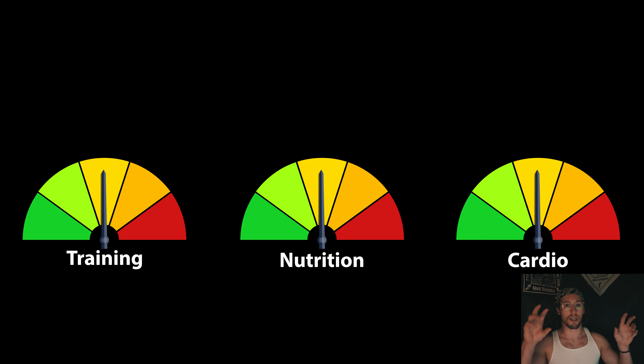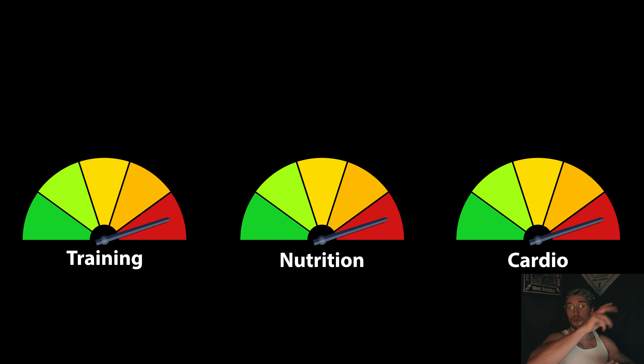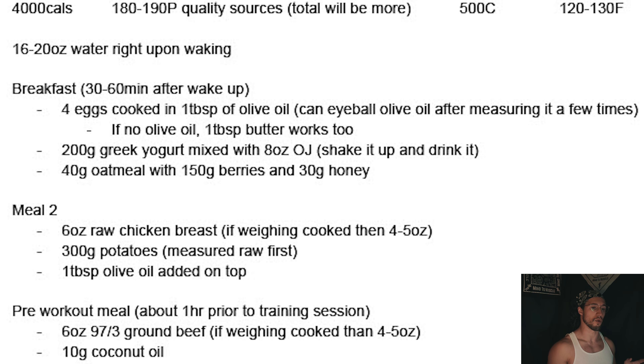Starting with the specifics of his nutrition plan — in total there were seven changes made. The numbers I'm going to put up on the screen are what he followed for each week. They don't account for any of the refeed days, but show the general trend of how I basically slowly starved him. The starting plan for Aiden was 180 to 190 grams of protein, 500 grams of carbohydrates, and around 100 to 130 grams of fats, with total calories around 4,000.